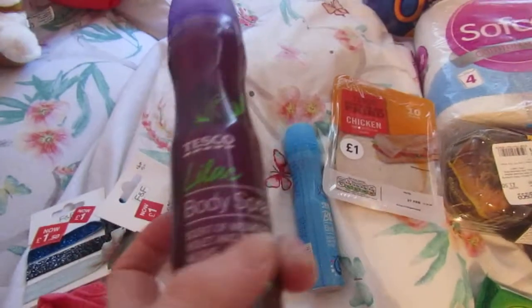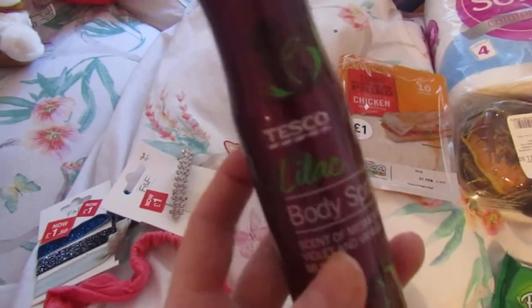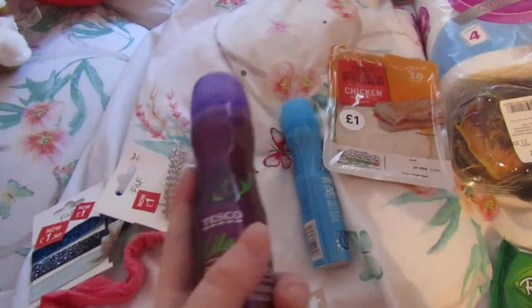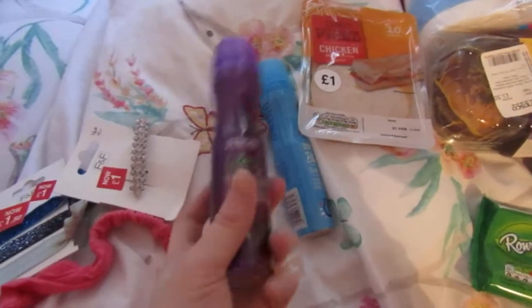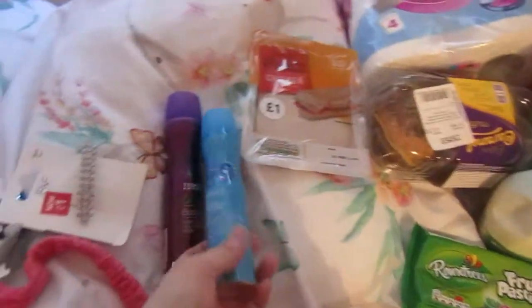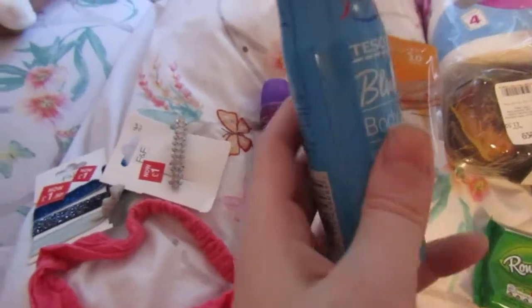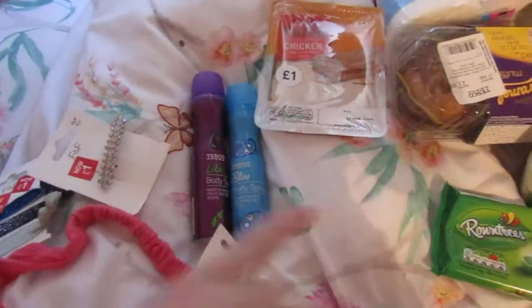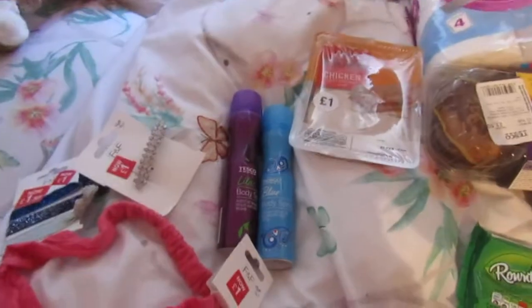Next I've got these two deodorants. I don't normally get these but I've never seen them before. There were three different ones — this purple one, a blue one, and a black one — and they smell really nice. The blue one actually smells the best, it's really nice. Now I'm going to get into the food bits.